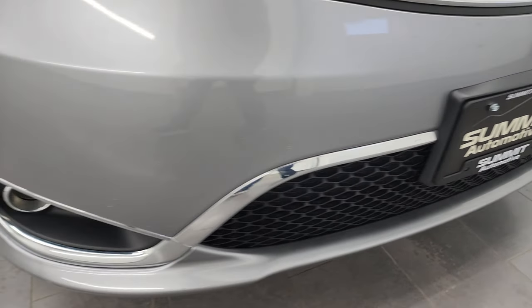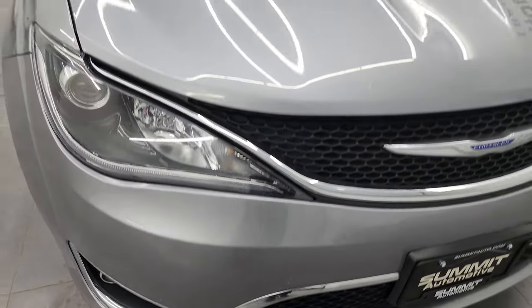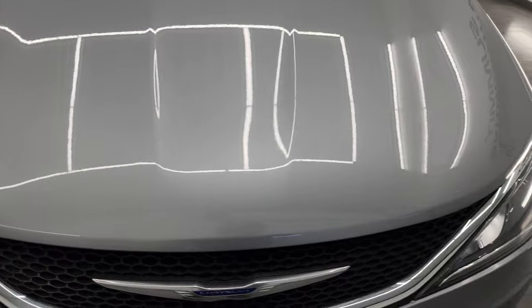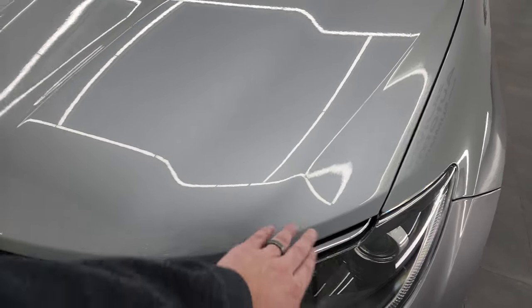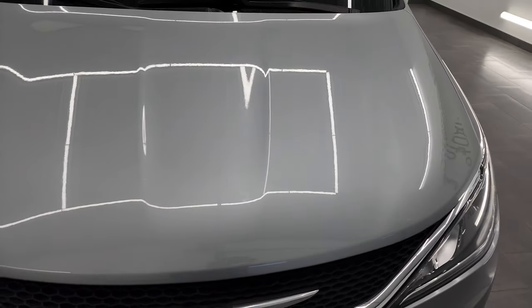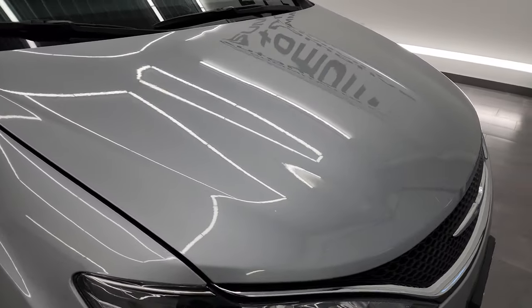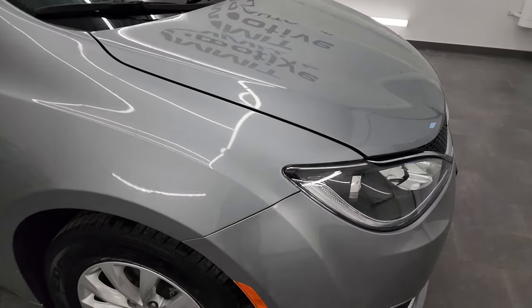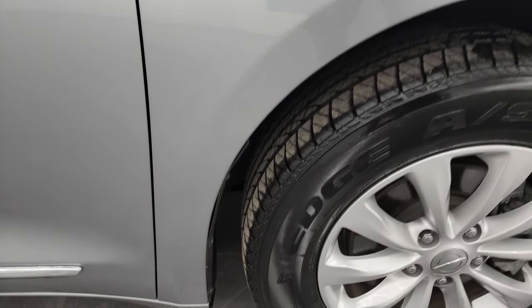Front bumper's in pretty nice shape. I didn't see any major dents or cracks. The hood is in nice condition as well. I didn't see any corrosion on the lip or anything. That's one of the things you've got to look out for on these Pacificas — those hoods are aluminum and they will corrode. Very common, but this one's absolutely perfect in that regard. No corrosion.